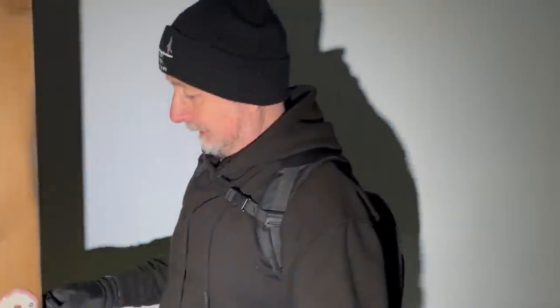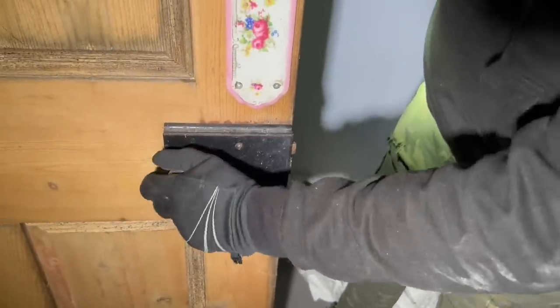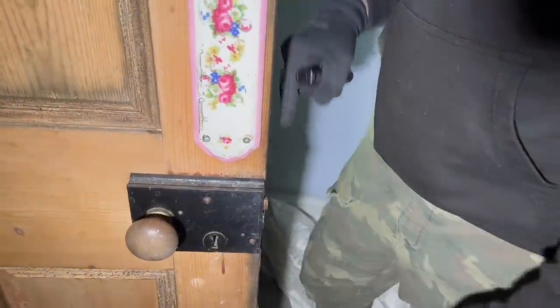Why do people put these things on the backs of doors? Because they can push it like that and it's easy to wipe — so you don't get stains on your doors. Right, I understand now. That lock seems a bit excessive for a bedroom door, don't you think?